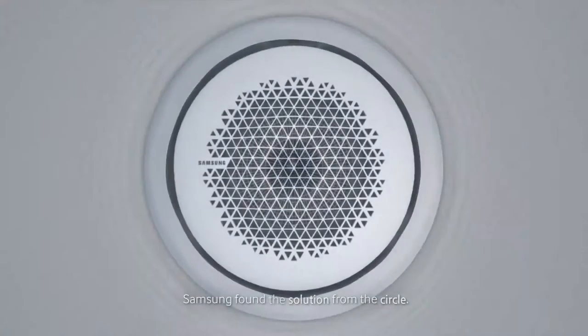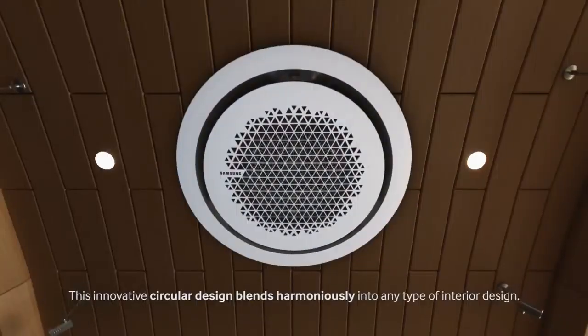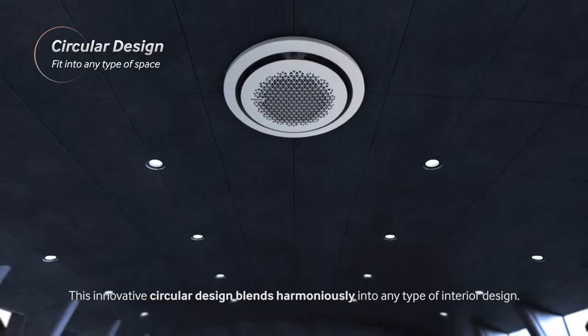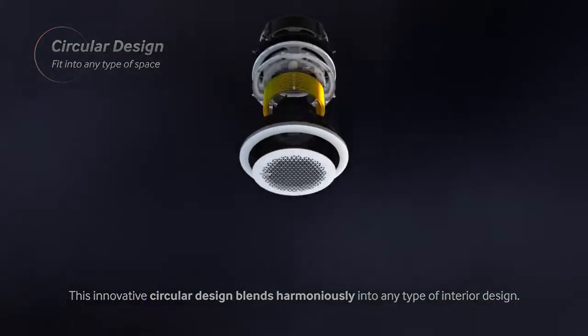Circle. One. Samsung found the solution from the circle. This innovative circular design blends harmoniously into any type of interior design.